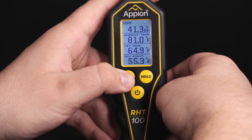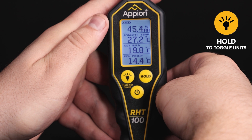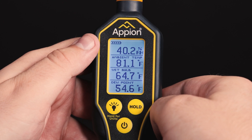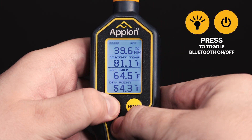Hyper-accurate measurements in units of Fahrenheit and Celsius are shown through the R-HT100's backlit LCD display, along with battery life and selectable auto power off and Bluetooth indicators.